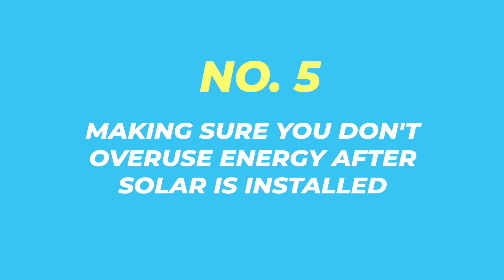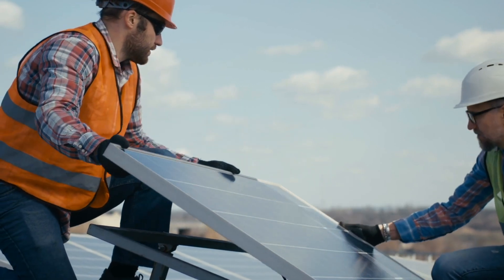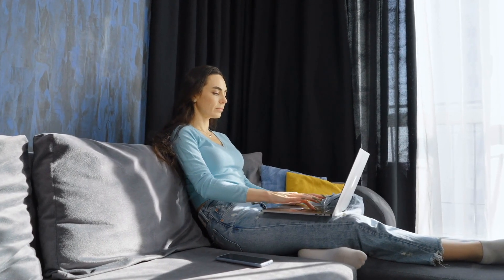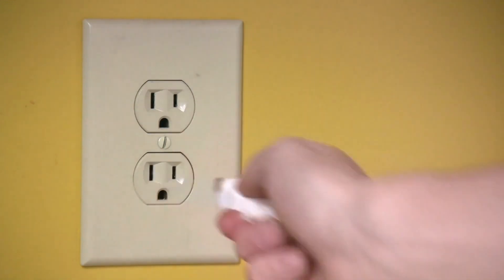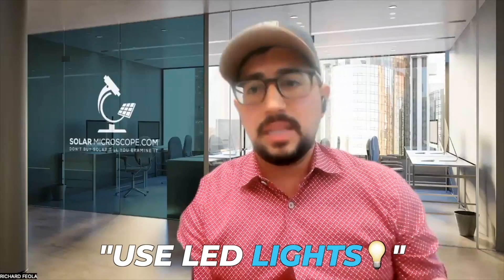The fifth thing is to make sure that you don't overuse energy after the solar is installed. Many homeowners don't realize that their solar system was designed based on their current 12-month energy usage. So if you install a pool after you get solar, the amount of energy your home consumes is going to go up significantly and you'll need to add more panels. Even something less drastic — like if you used to not use appliances or lights during the day but now you work from home — your energy usage will probably go up. Many homeowners think the solar panels stopped working after a number of years, but they just started consuming more energy. Don't forget to turn off lights, unplug unnecessary appliances, and use LED lights to reduce your energy consumption.